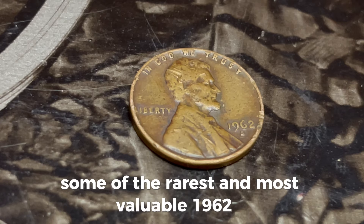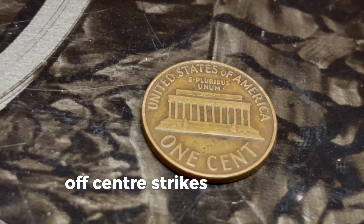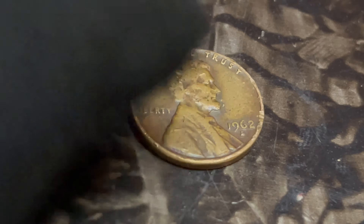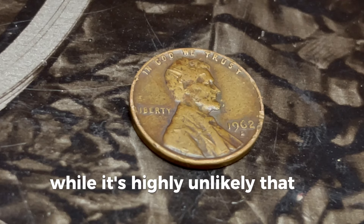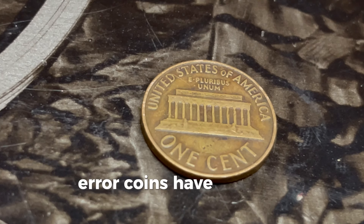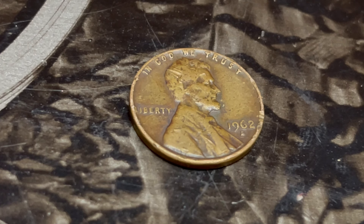Some of the rarest and most valuable 1962 D pennies feature errors like double dies, where the coin shows a slight but noticeable doubling of the date or other features. Off-center strikes and other minting mistakes can also make these pennies highly sought after by collectors. Can a 1962 D Lincoln penny really be worth a million dollars? The value of any coin depends on several factors: its rarity, condition, and the demand among collectors. While it's highly unlikely that a standard 1962 D penny would fetch a million dollars, a penny with a rare error in mint condition could be extremely valuable. In the world of coin collecting, certain exceptional pieces have indeed sold for extraordinary amounts — there have been instances where rare error coins have sold for thousands, even hundreds of thousands of dollars. For example, a 1943 copper penny once sold for over a million dollars, showing that unique and rare coins can reach staggering prices.